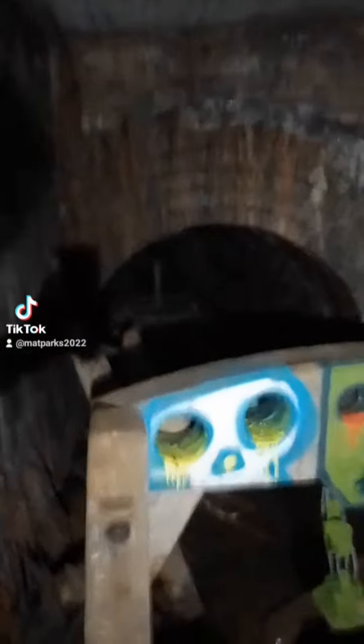The tunnel does go further back. I can't tell how deep the water is or what's in the water, so I'm not going to go any further today — but that's a pretty cool find.